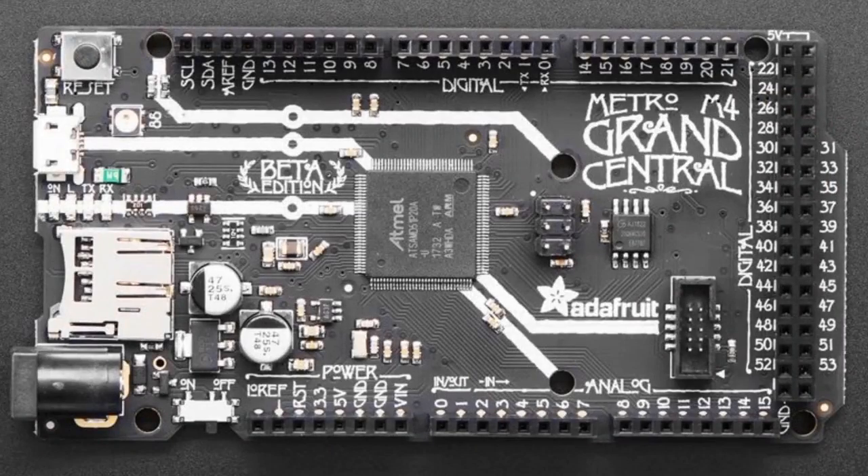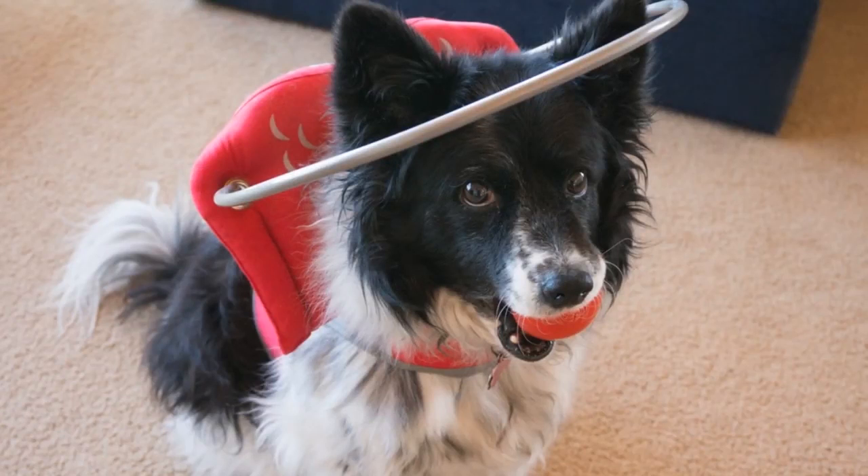Other CircuitPython news — this is a cool story. This is Lucy, a 7-year-old Border Collie who is going blind, and there's no cure. Her owner Bud purchased a halo — a metal hoop that surrounds her head — so if she gets too close to an object, the halo will collide with it instead of her head. The question became how to get notified, so he started to build something using CircuitPython.